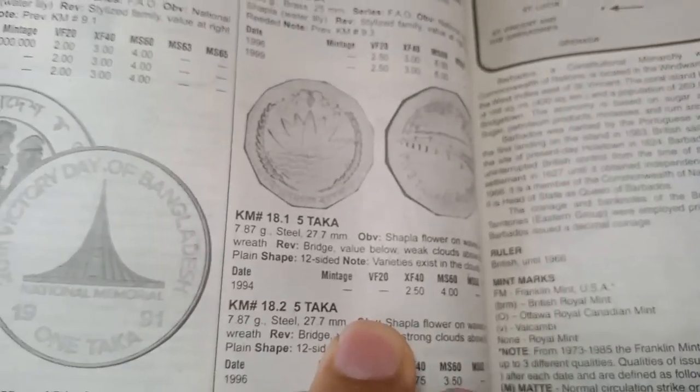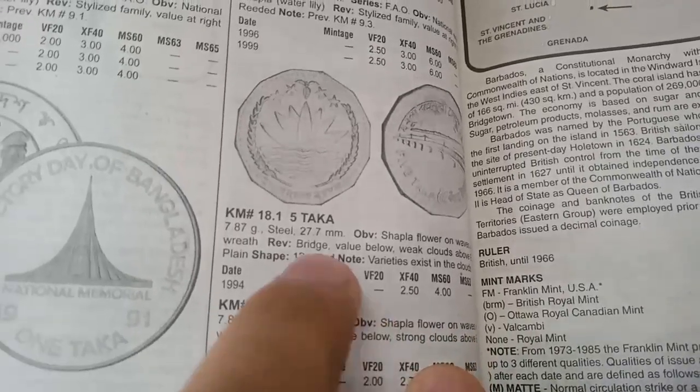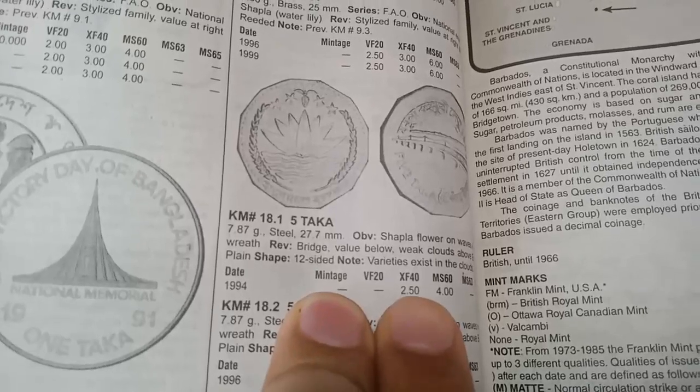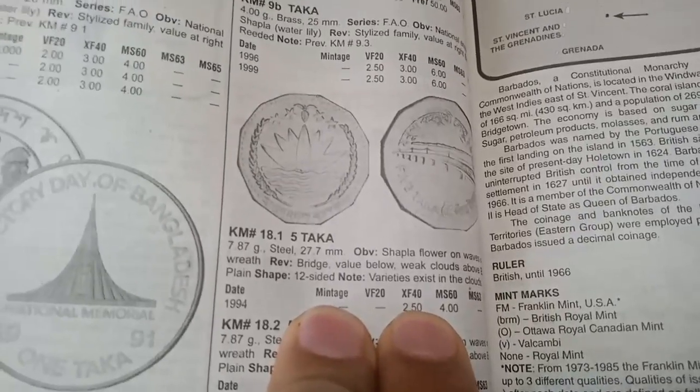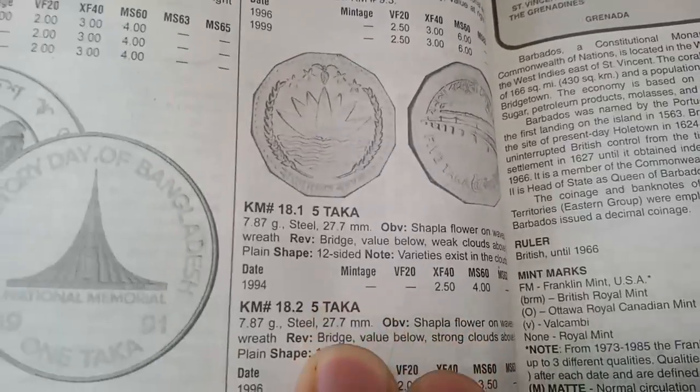The next coin is 5 Taka, metal steel, minted in 1994, weight 7.87 grams. The value in extremely fine condition is 2.50 dollars. If the condition is good, the value is good; if the condition is lower, the value also decreases.